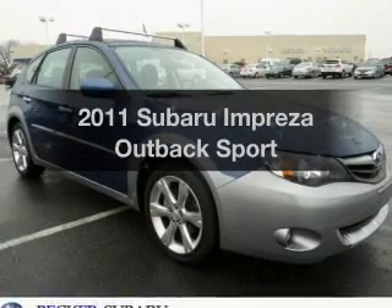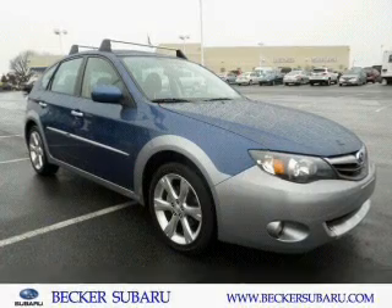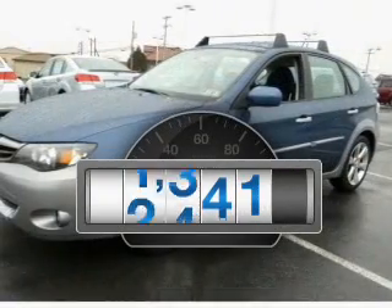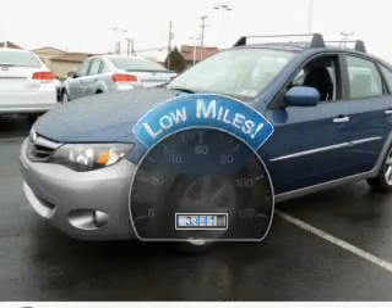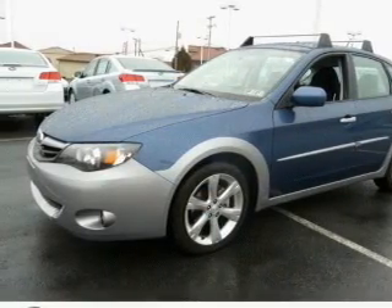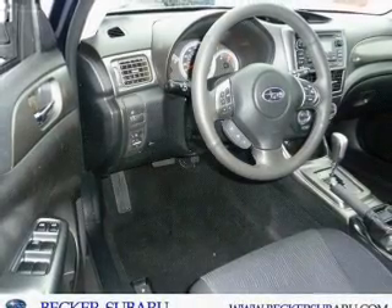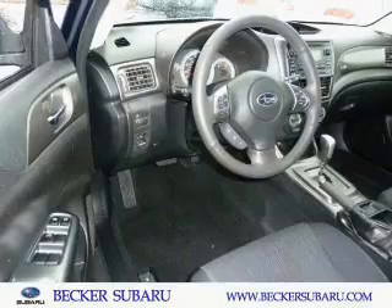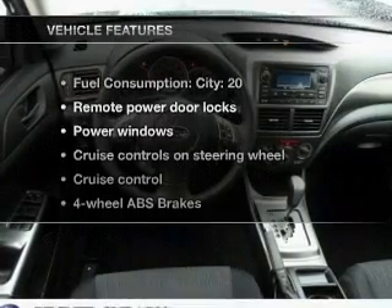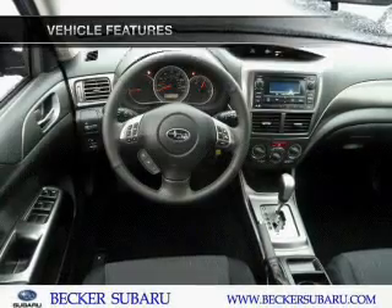Presenting the 2011 Subaru Impreza — everything you need under one roof with this great vehicle. A low odometer reading makes this vehicle a great value at this price. With an efficient four-cylinder engine that responds smoothly to its automatic transmission, the anti-lock braking system will keep you safe on the road. Memory settings are just one of the extras, and with these notable features, you won't want to miss out on the opportunity to own this amazing ride.